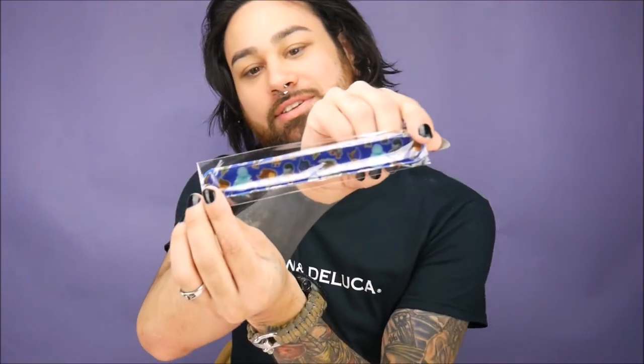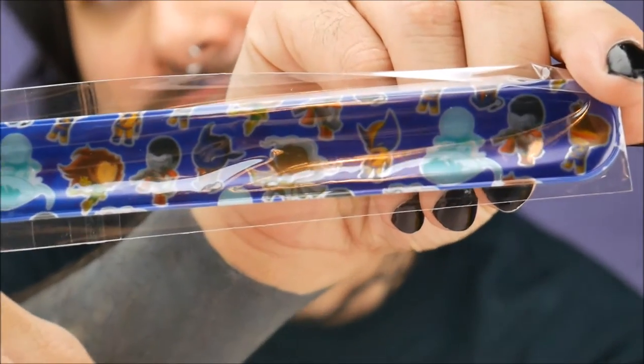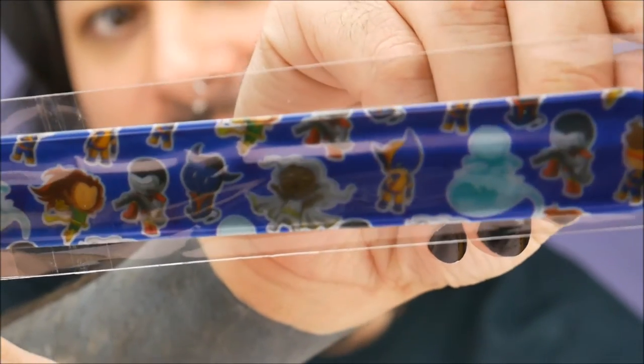Now the slap bracelet — let me zoom in so you can see it. Do you guys remember slap bracelets? Let me show you how it works — obviously you're supposed to take the plastic off first, but it works! Old school.